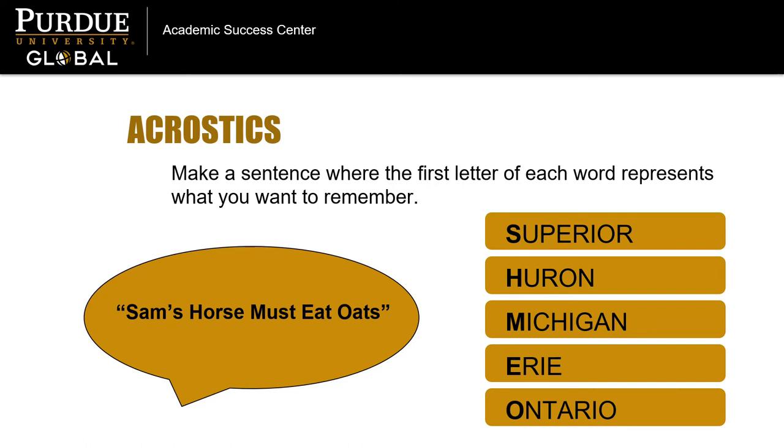For example, Sam's horse must eat oats — Superior, Huron, Michigan, Erie, Ontario. One of my favorite acrostics is for remembering the notes on the lines of the bass clef staff: Good burritos don't fall apart. This helps me remember the notes G, B, D, F, and A. Can you come up with a sentence to help you remember a concept for your next exam?